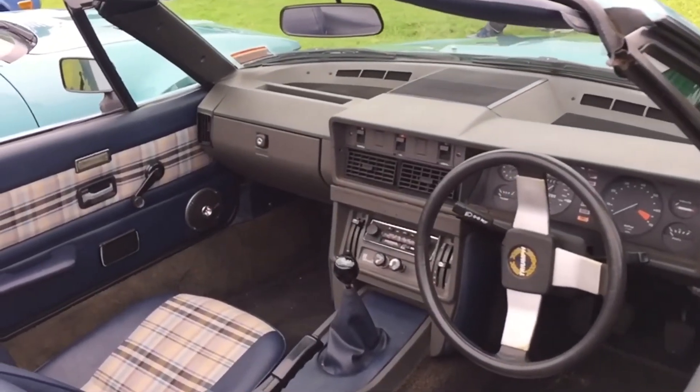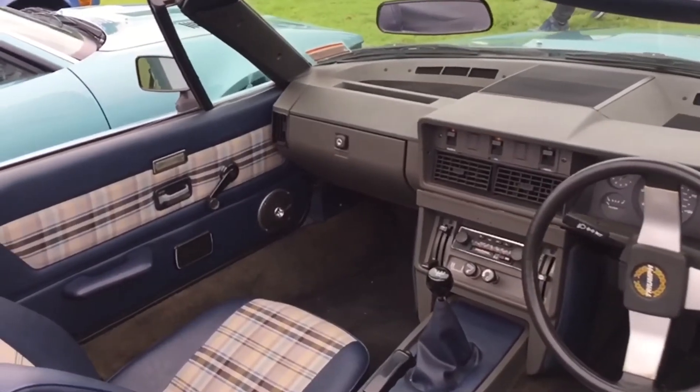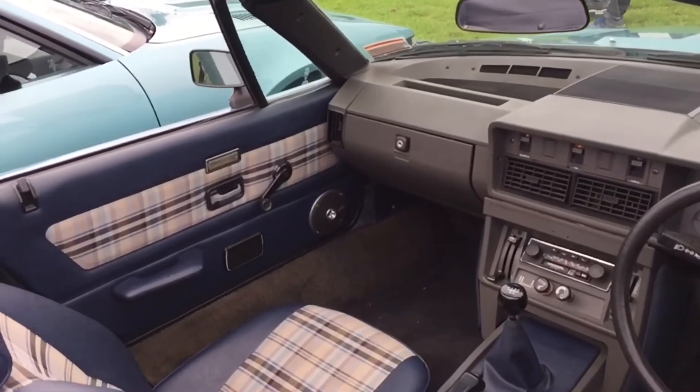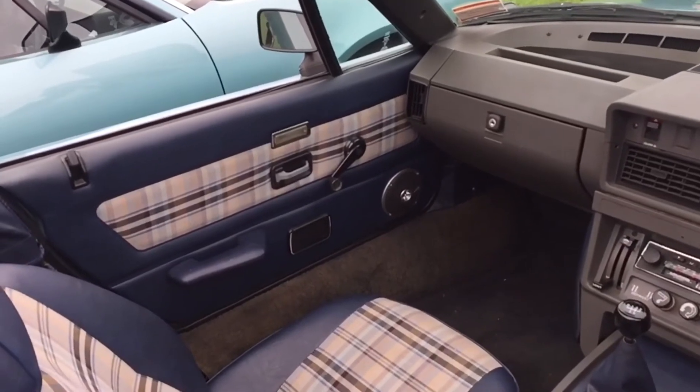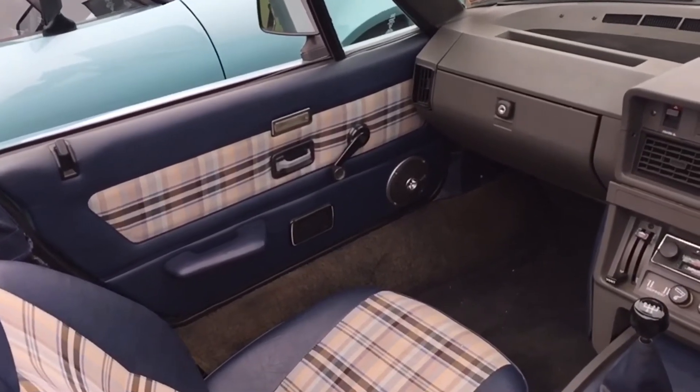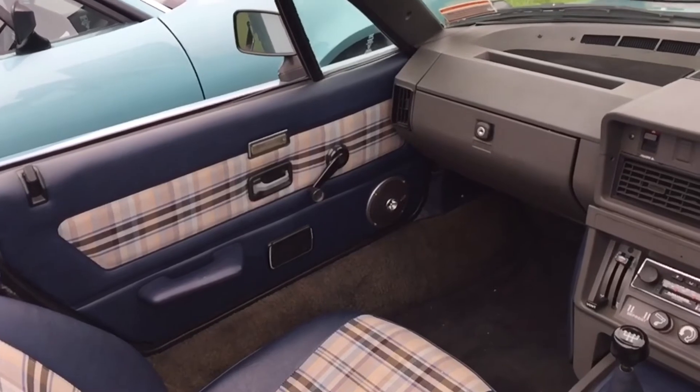As you can see, just looking around this car, it's in very good condition, and I'm not sure how many are left on the road now. This was part of the Triumph Club up in Auckland, and there were a few there.